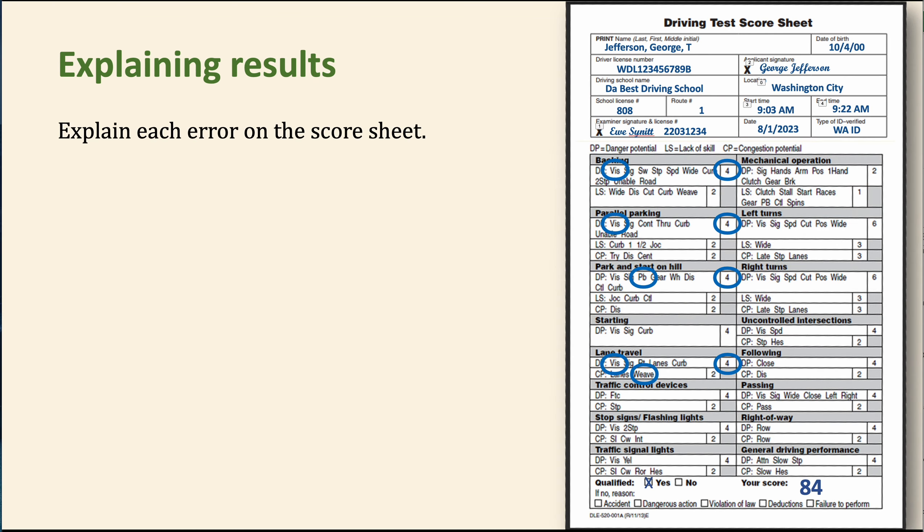You are required to explain each error on the score sheet. I was just retraining someone who hadn't done exams for a while — they never used to explain the errors, just gave generic feedback like 'check your blind spot more often.' No — you have to go through and explain each error on the score sheet specifically.